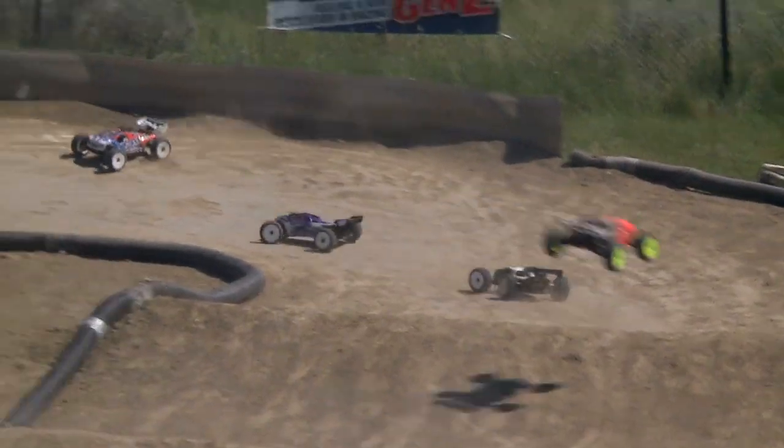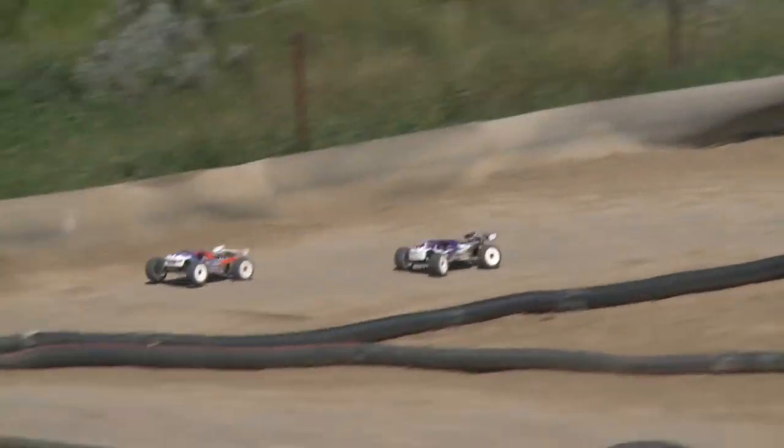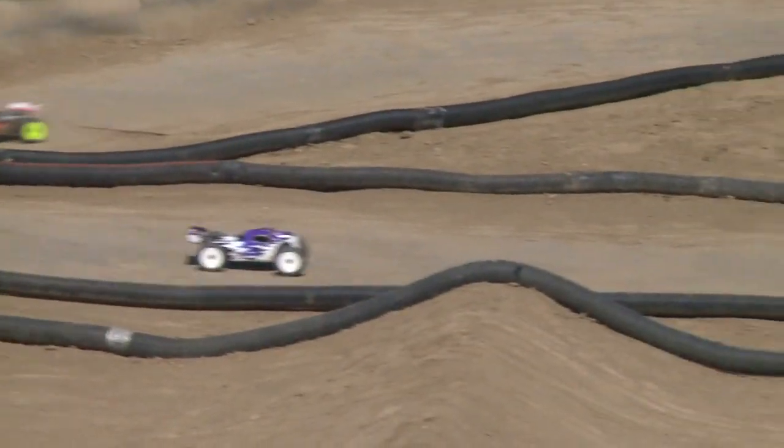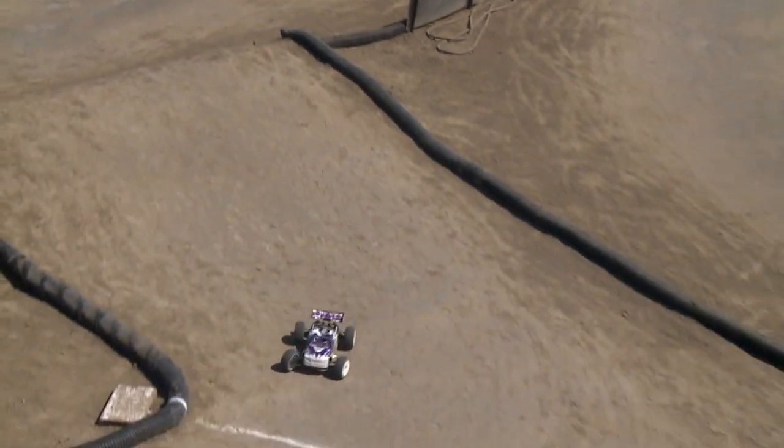I noticed it's your dad that's pitting for you, right? Any tips on the fast pit times? Because he is fast. He's been doing it for a while so he's got it all down. We work together so we know what's going to happen and then he just does his thing.